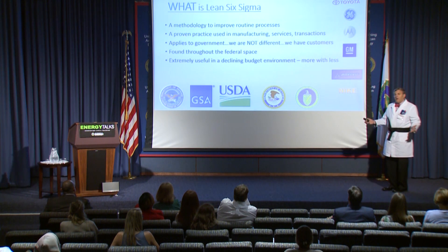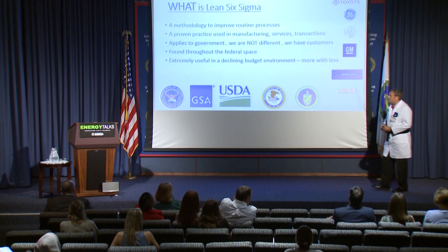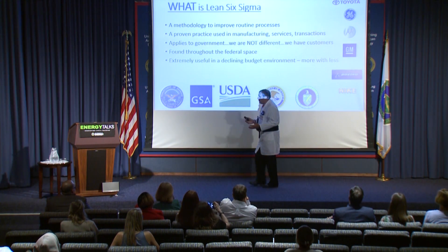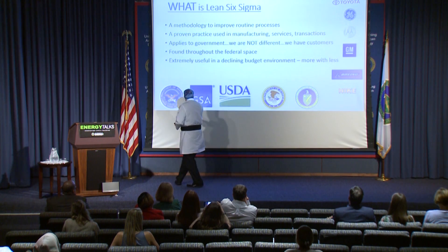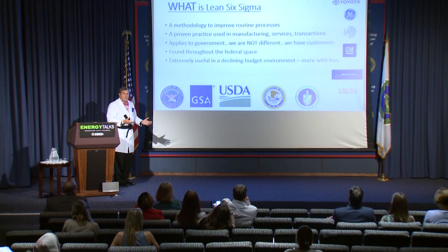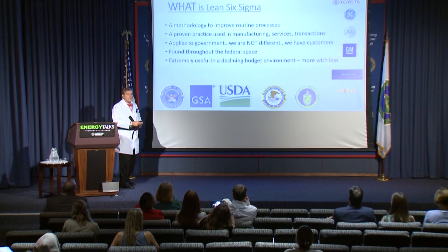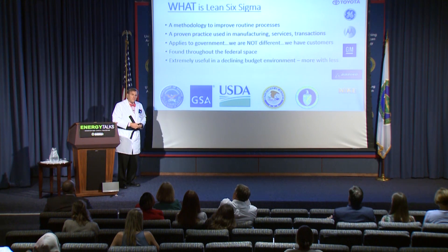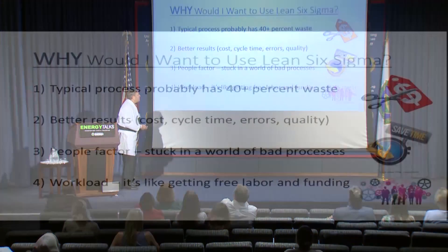It applies to government. We are not different. We have customers — some of them are internal, some of them are the general public. This is found throughout the federal workspace as well. We've got DOD, GSA, Department of Agriculture, Justice and Energy — they're all using this as well. So this is not just something you're going to find at Toyota or General Electric or General Motors or Nike or Boeing. This is very useful, especially in a declining budget environment. This will help you do more with less.